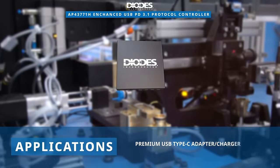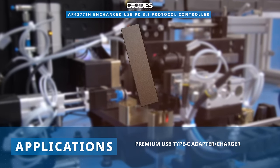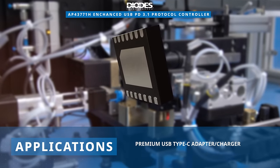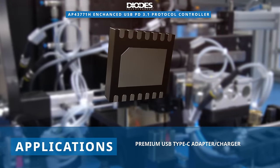All of these features make the Diodes Incorporated AP43771H Enhanced USB PD 3.1 Protocol Controller the go-to solution for premium USB Type-C adapter charger applications.